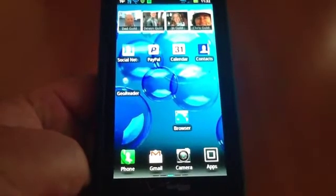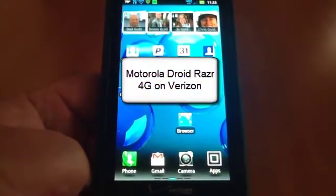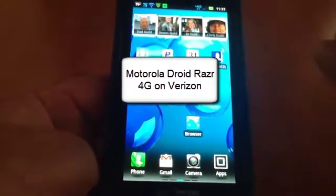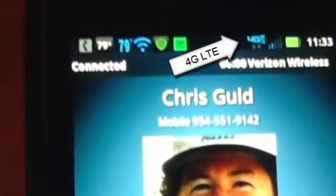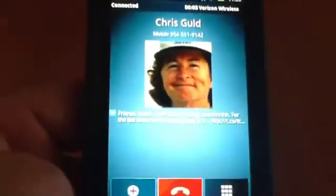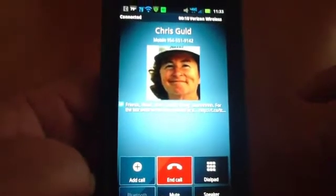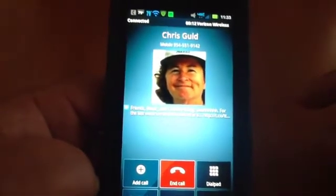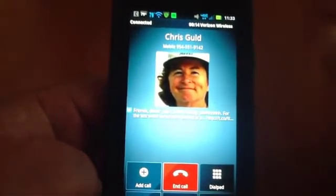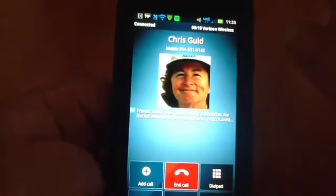Now this is my phone — the Motorola Droid Razr on the Verizon service. I'm going to call Chris. Notice that I have 4G service up there with a couple of bars. I'm calling Chris. Let me turn the speaker on. Hello. Chris has answered the phone. I'm still on 4G.